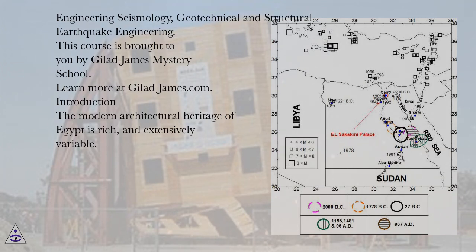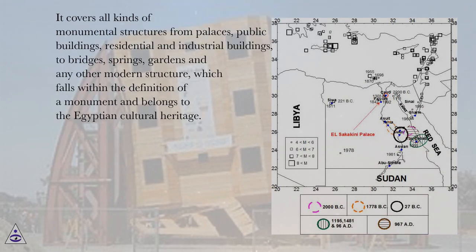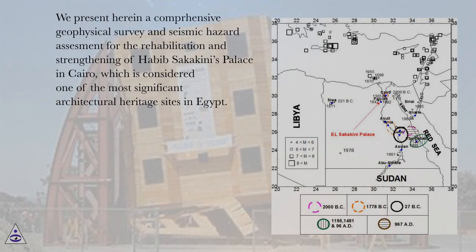The modern architectural heritage of Egypt is rich and extensively variable. It covers all kinds of monumental structures from palaces, public buildings, residential and industrial buildings, to bridges, springs, gardens and other modern structures which fall within the definition of a monument and belong to the Egyptian cultural heritage. We present herein a comprehensive geophysical survey and seismic hazard assessment for the rehabilitation and strengthening of Habib Sakakini's palace in Cairo, which is considered one of the most significant architectural heritage sites in Egypt.